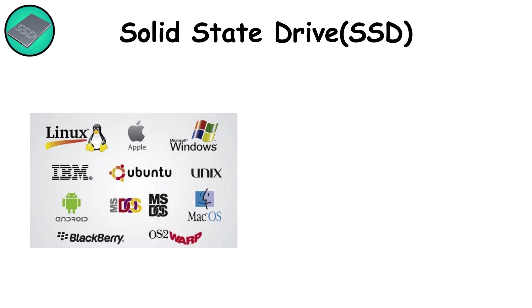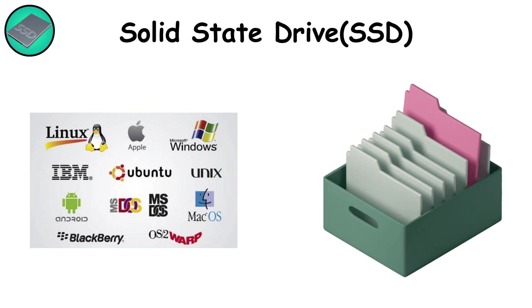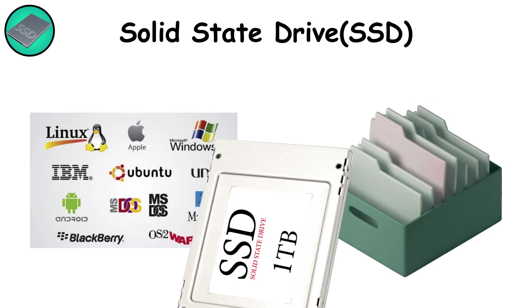Even so, for operating systems, active project files, and performance-hungry applications, SSDs are the gold standard.